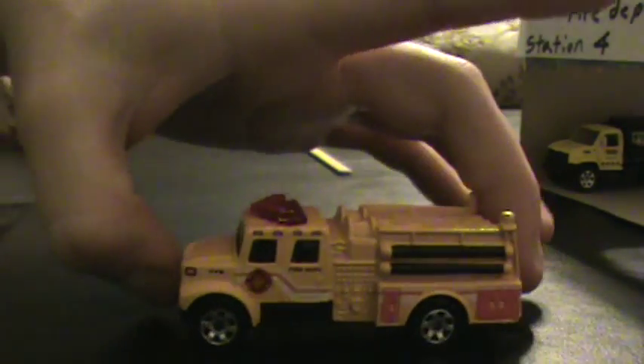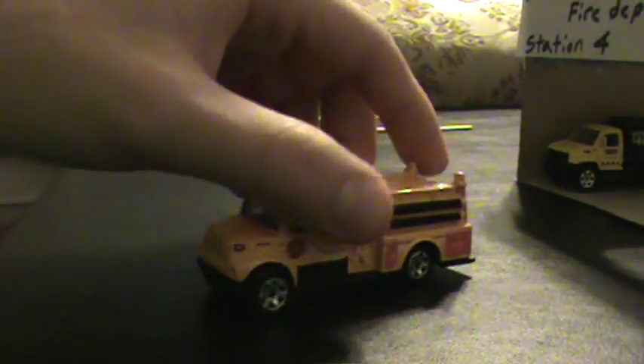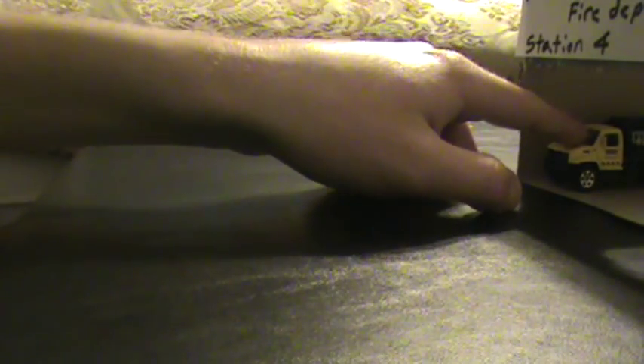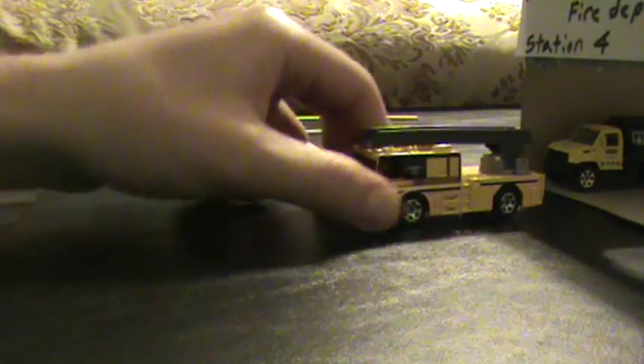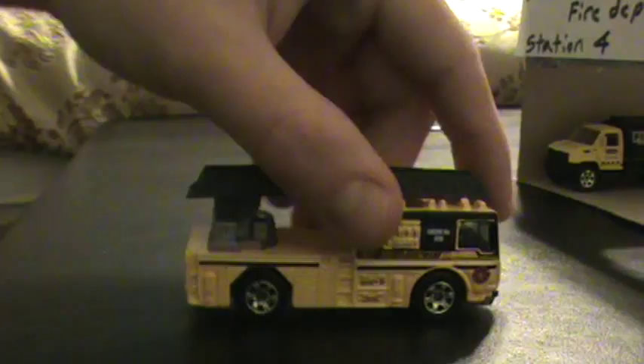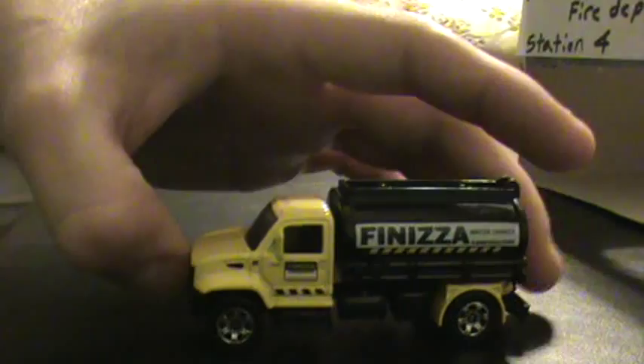This is a 1998 International pumper. Next is the 2009 fire engine slash ladder. And this is the 2009 International Durastar tanker.